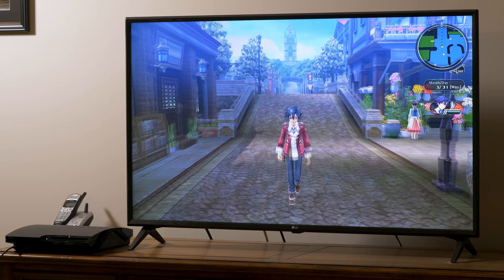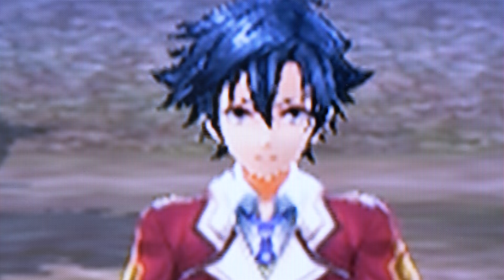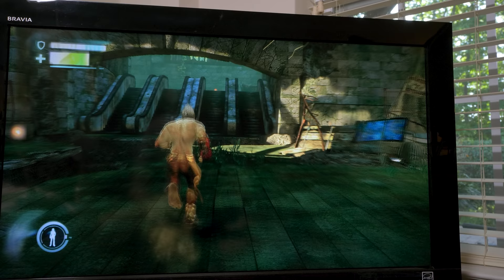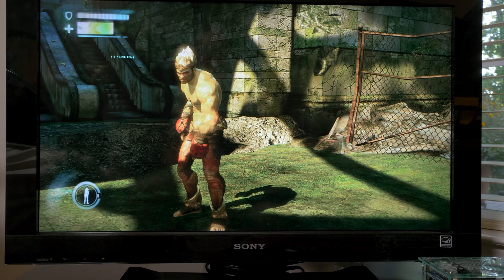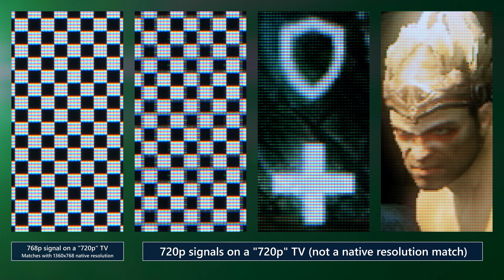720p hasn't held up too well on modern 4K screens, which can be particularly troublesome for PlayStation 3, or even the majority of backwards-compatible Xbox 360 games on Xbox Series X that haven't been blessed with a 4K facelift. Even so-called 720p LCD TVs have generally actually been 1360x768, meaning that 720p is still scaled on them. Only 768p from a device like a PC will be displayed natively, as demonstrated with a checkerboard pattern of 4x4 pixels.